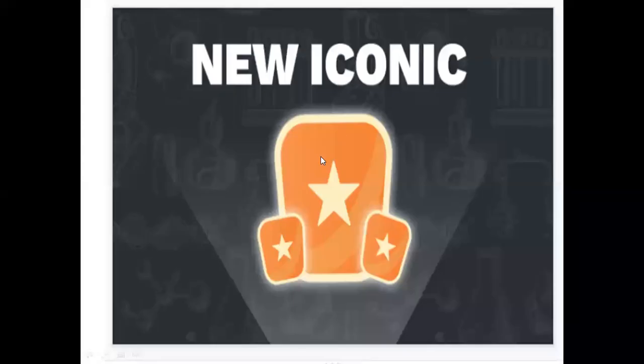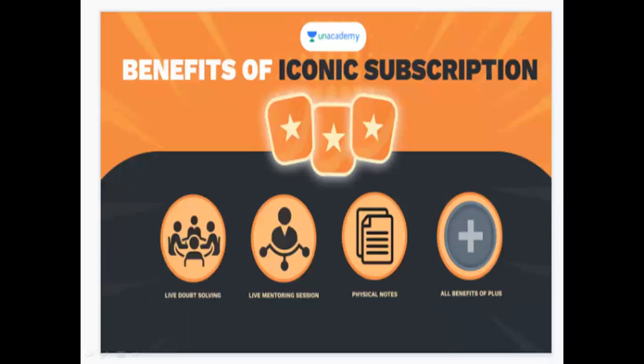Hello guys! Welcome! In our academy, new iconic subscriptions have started. We have a lot of benefits for these iconic subscriptions.